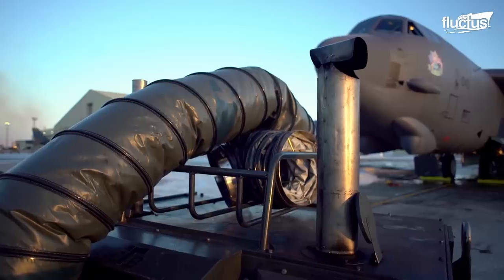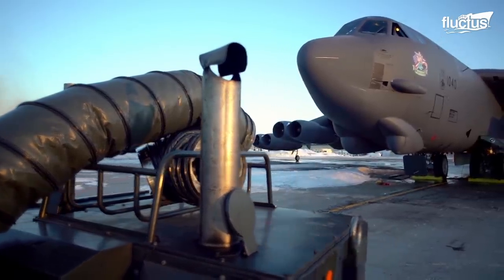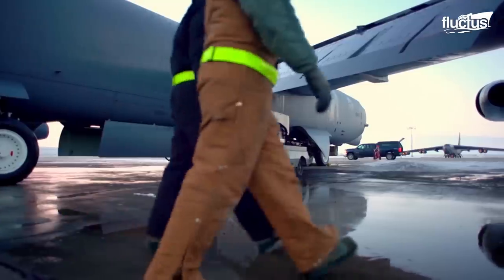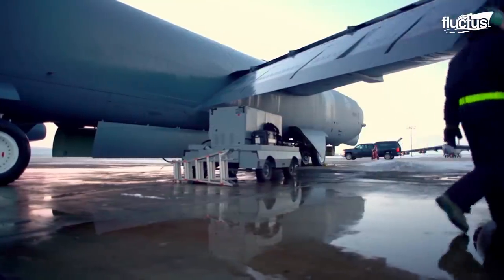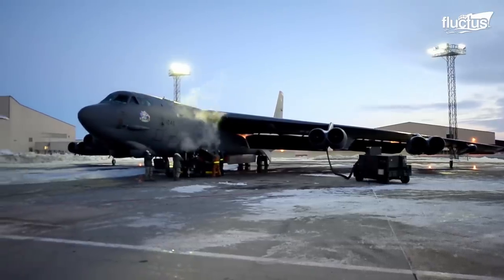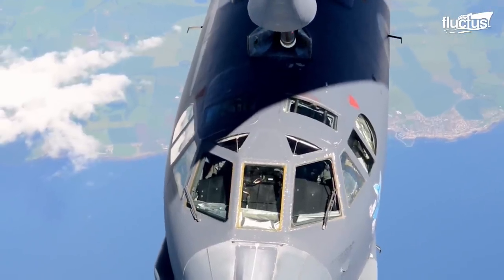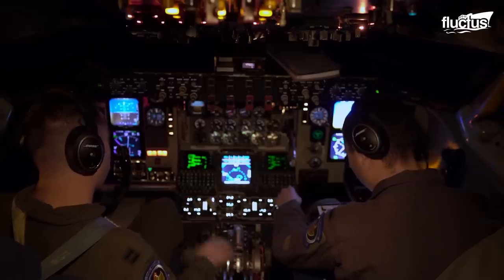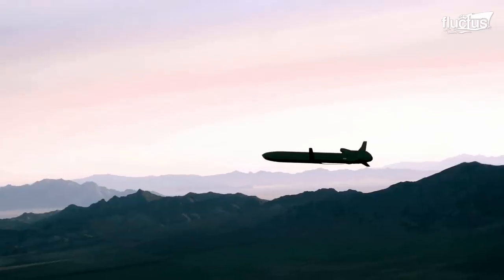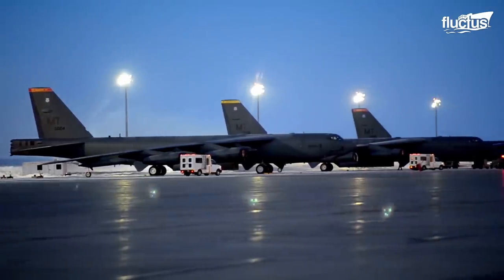Over the years, it has undergone a series of upgrades to stay ahead of the evolving threats of modern warfare — from introducing turbofans and adding aerial refueling capabilities to integrating advanced avionics and precision-guided munitions — the B-52 has continually transformed to meet the demands of the times.